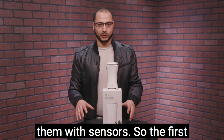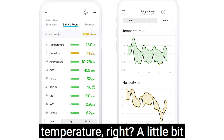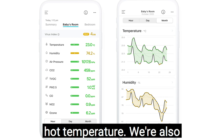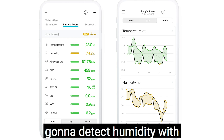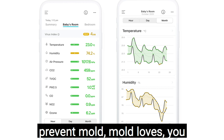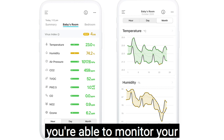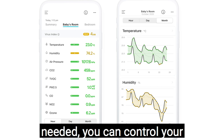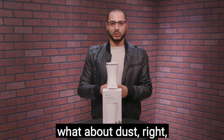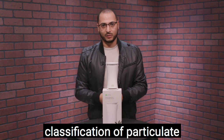So what does it sense? It's going to measure nine different things with sensors. The first is temperature — for better sleep, a cooler temperature at night is going to help you sleep better than a hot one. It also detects humidity, so you can prevent mold. Mold loves moist environments, so by monitoring humidity and adjusting as needed, you can control your susceptibility to mold.